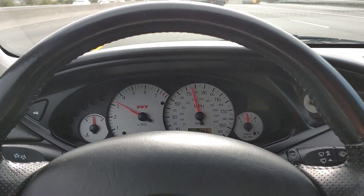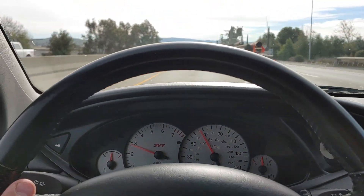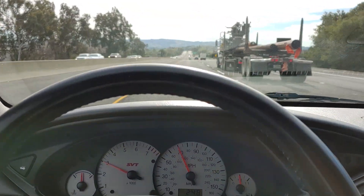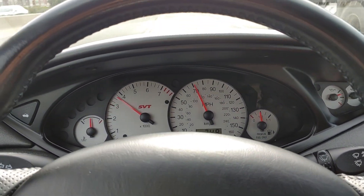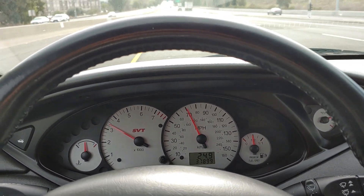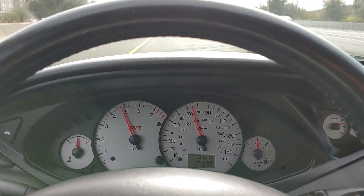Press the brake — no vibration in the steering wheel. I'll give it a downshift from fifth gear to fourth gear, do a little pull. No pops. Fourth gear.